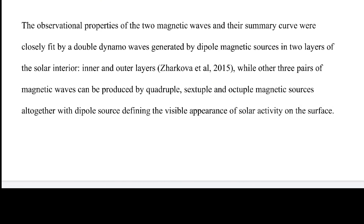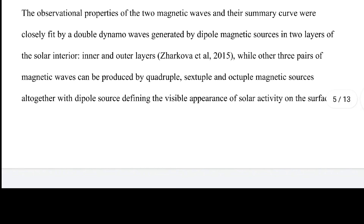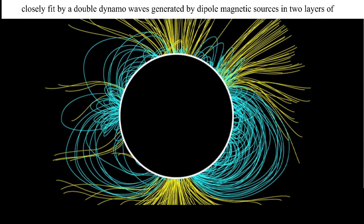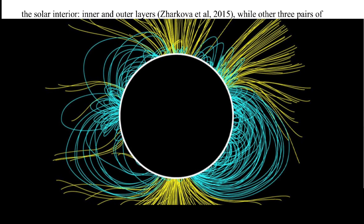The observational properties of the two magnetic waves and their summary curve were closely fit by double dynamo waves generated by dipole magnetic sources in two layers of the solar interior — inner and outer layers — while three other pairs of magnetic waves can be produced by quadrupole, sextupole, and octopole magnetic sources, all defining the visible appearance of solar activity on the surface. You can see the harmonics and the propagation that comes out with these waves and the interference.